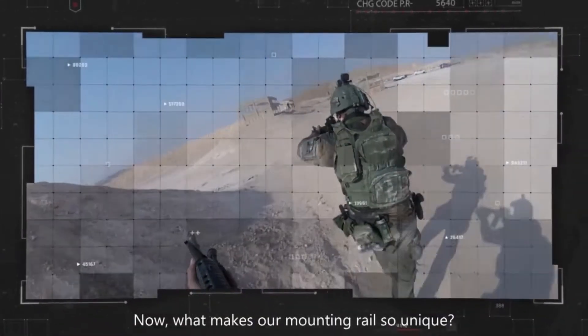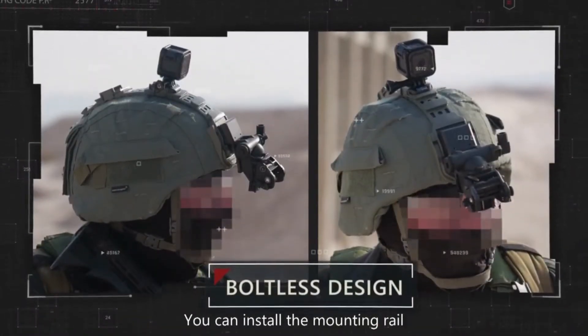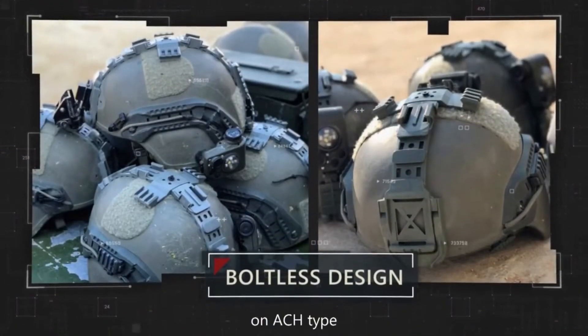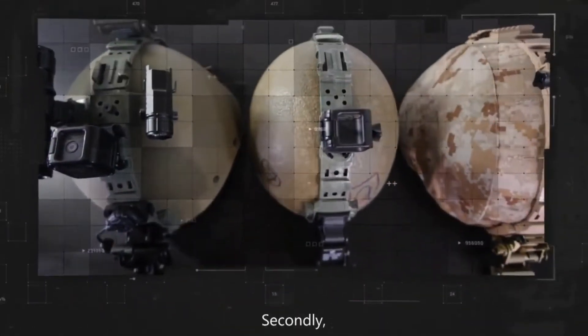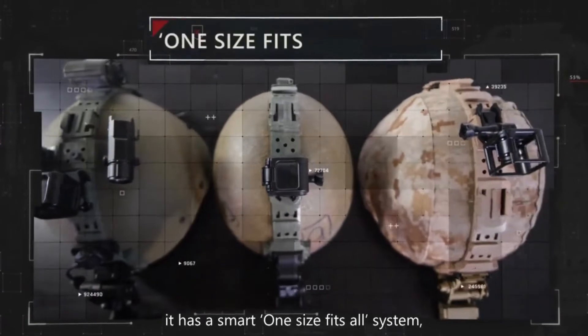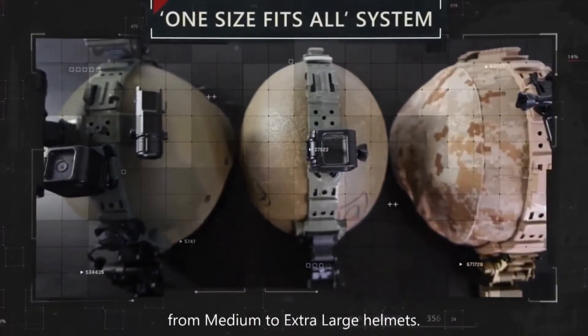What makes our mounting rail so unique? Firstly, it has an efficient boltless design — you can install the mounting rail on ACH type and many other similar shapes without brims. Secondly, it has a smart one-size-fits-all system, accommodating most standard sizes from medium to extra-large helmets.